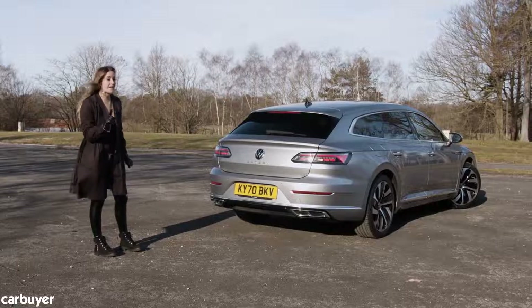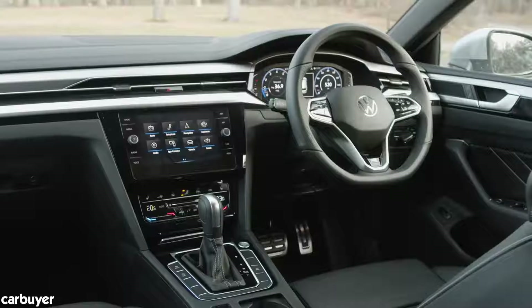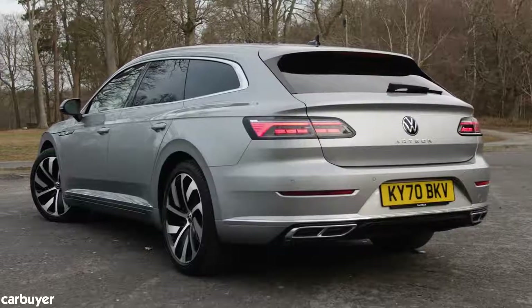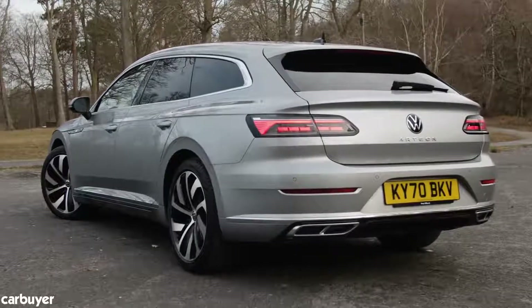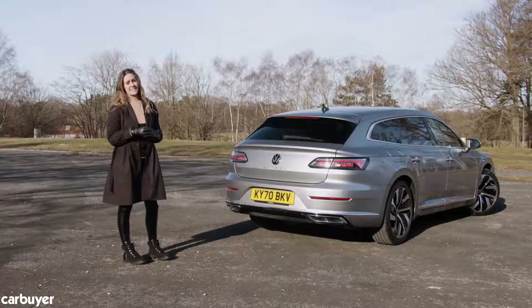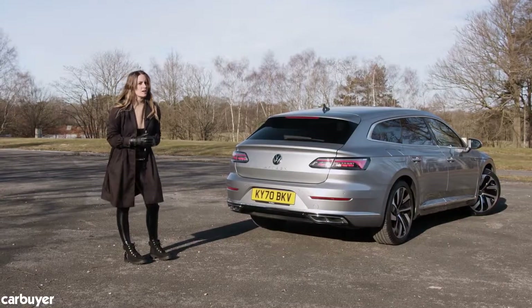The trouble is this is three and a half grand more expensive than the Passat, and the Passat remains the more practical car even if it doesn't look as good. If you're after a practical family estate car, by all means shortlist the Arteon Shooting Brake — especially if you want something a little bit out of the ordinary — but it's also worth considering the Passat Estate and the BMW 3 Series Touring before you take the plunge.